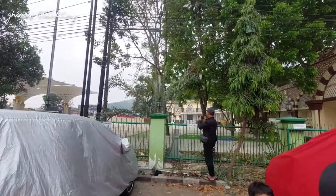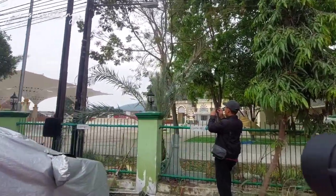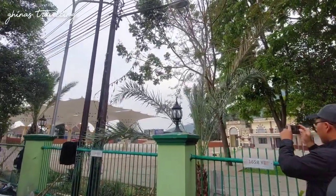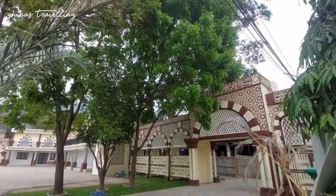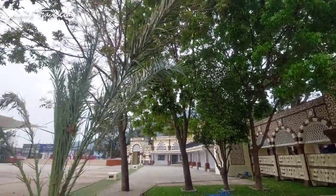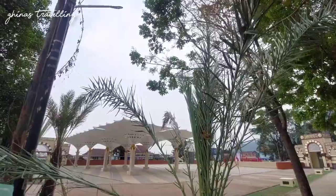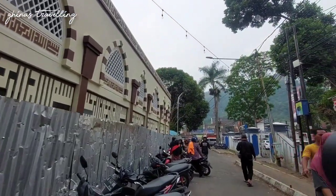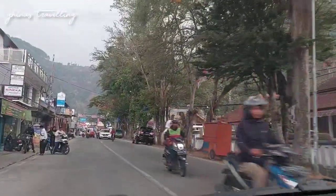Jadi emang belum dibuka ternyata ya. Kemarin baru diresmiin aja, dibuka untuk umumnya belum. Kayaknya gerbang masuknya itu dari sini, sama dari sebelah sana. Ya mungkin ini jadi spill informasi sedikit untuk keadaan alun-alun Cililin yang terbaru.